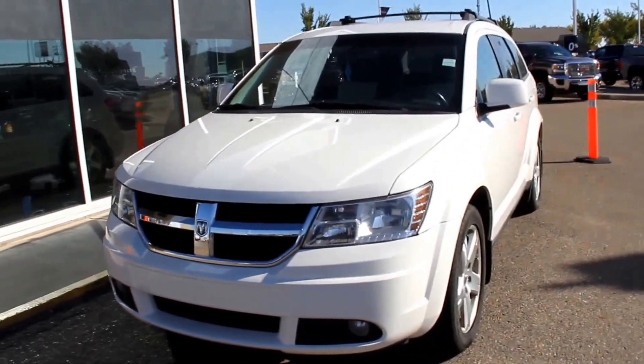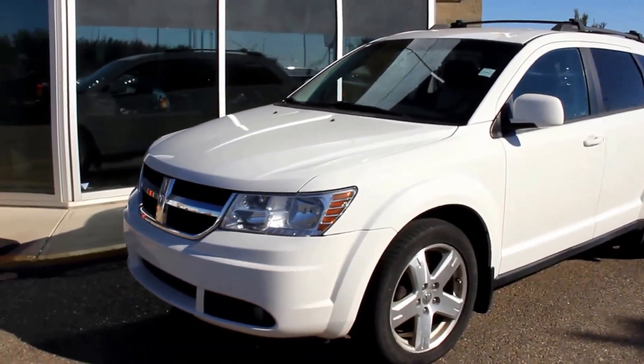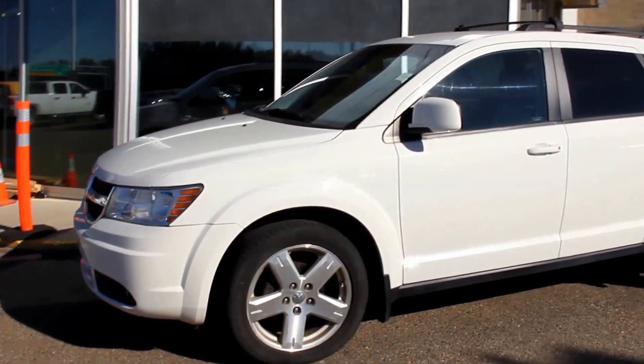Welcome to Davis GMC Buick in Medicine Hat. Here we have a certified pre-owned 2004 Dodge Journey SXT.